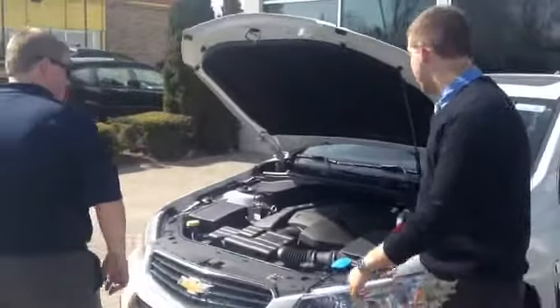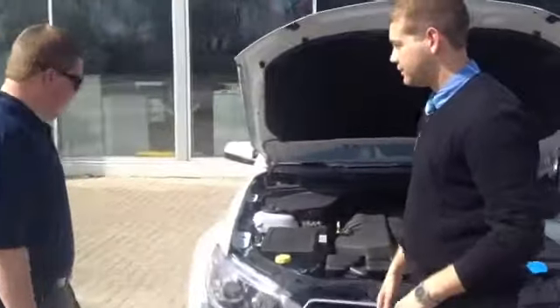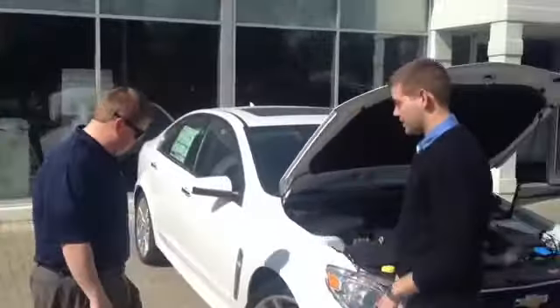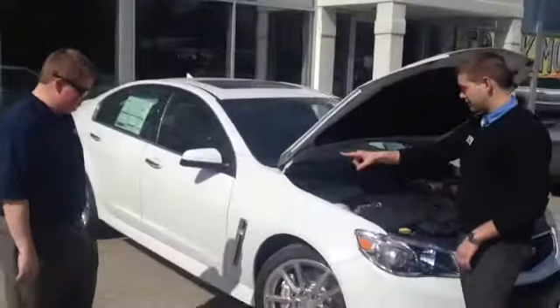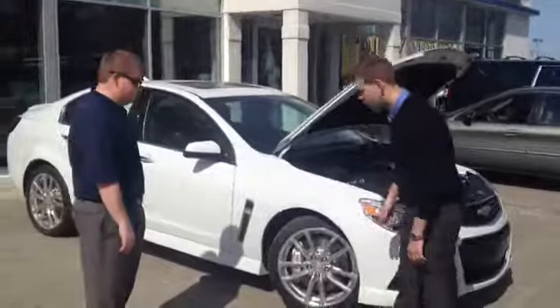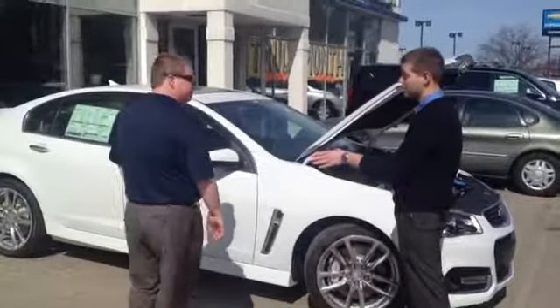It's also the first rear-wheel drive sedan that Chevy has had in almost 20 years. Okay, what kind of braking system does it have? These are Brembo's — standard. So that's a nice feature, you got that standard, it's beautiful. What size wheel is that? 19's. And that's also a standard feature too.